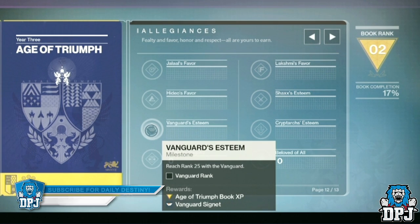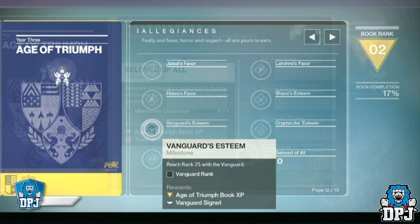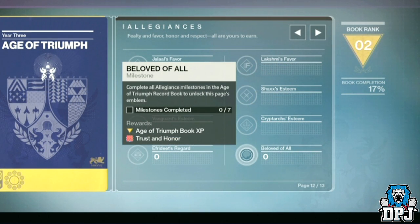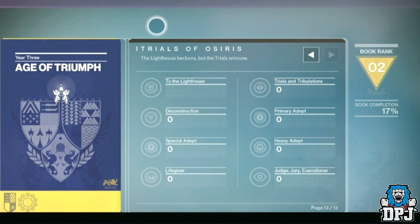Each faction will require rank 25 to complete the challenge, while the Iron Banner will require 5 ranks. Notice the 8th challenge on this page requires you to complete all 7 of the faction challenges and offers an exclusive reward — what that is, we do not know yet.